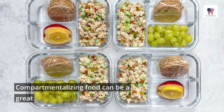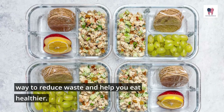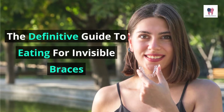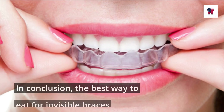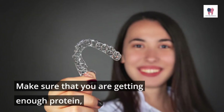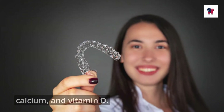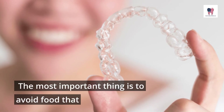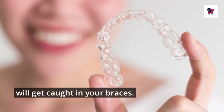Compartmentalizing food can be a great way to reduce waste and help you eat healthier. In conclusion, the best way to eat for invisible braces is to be mindful of what you are eating. Make sure that you are getting enough protein, calcium, and vitamin D. The most important thing is to avoid food that will get caught in your braces.